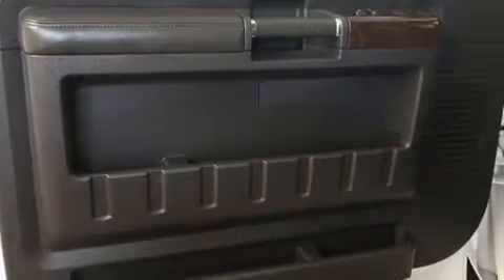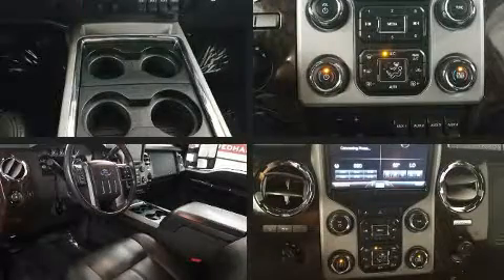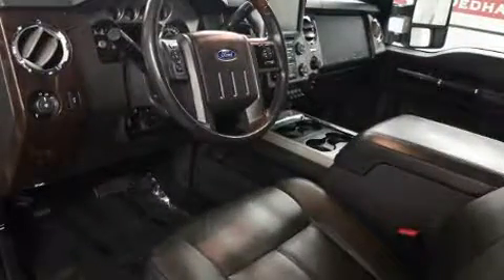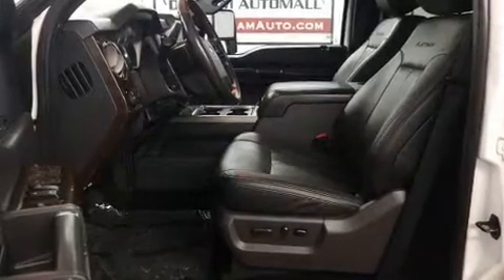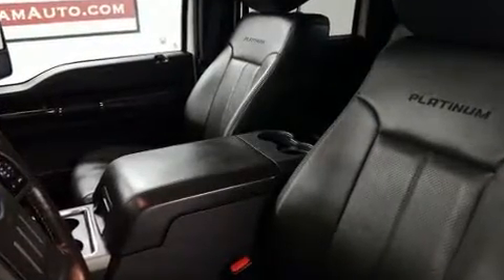Additional features include an outside temperature display, a trailer hitch, and more. Ford ensures the safety and security of its passengers with equipment such as head curtain airbags, front side impact airbags, traction control, brake assist, ignition disabling, and four-wheel disc brakes with ABS.